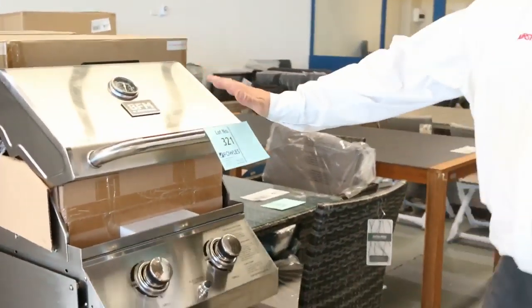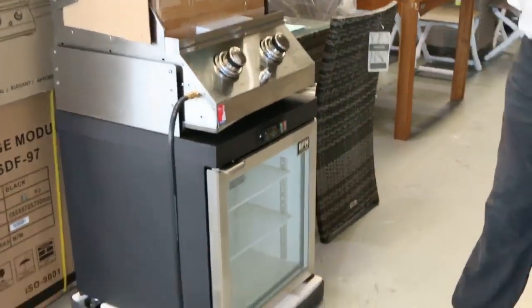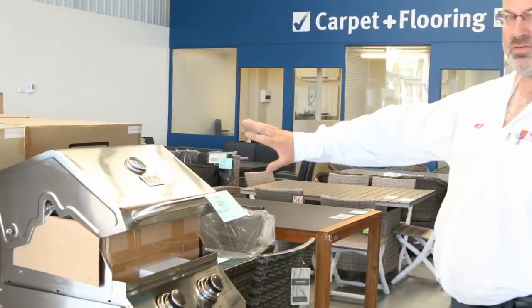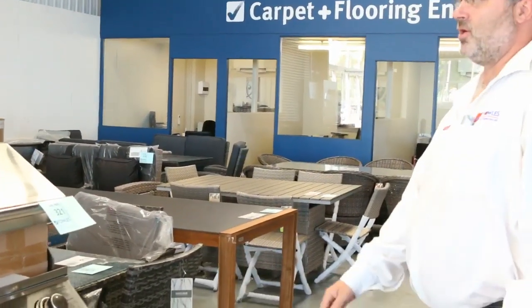Hi there and welcome to the Home Renovators auction preview for Wednesday the 15th of March. We've got a few of these BFM Barbies, these al fresco Barbies, retailing around two and a half thousand dollars in store, generally going around that seven to seven fifty mark at auction.